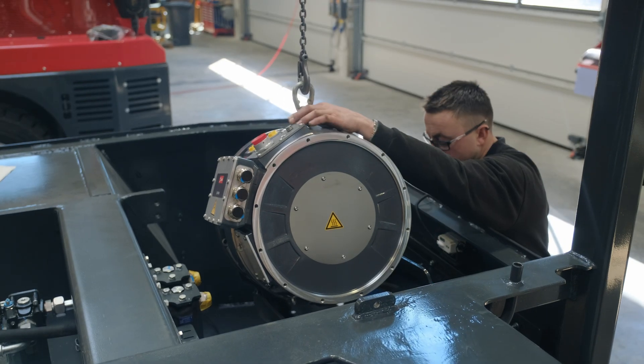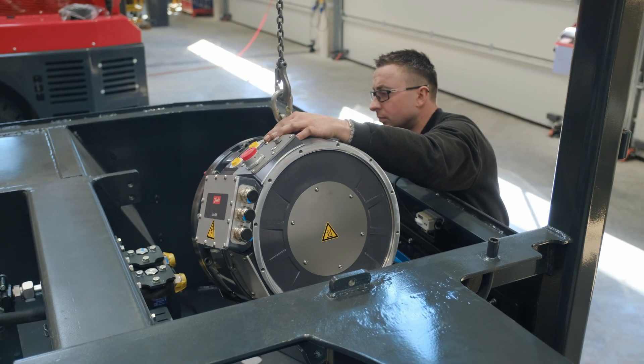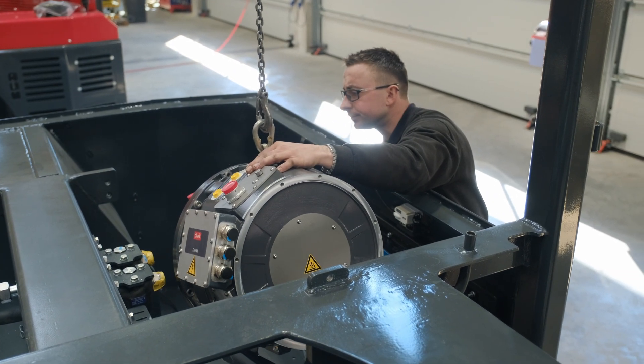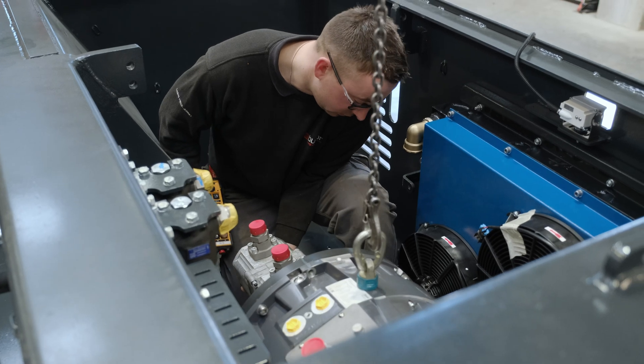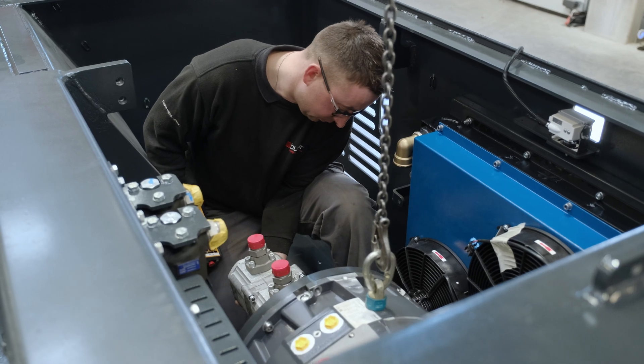Wir sind hier auf einem unserer neuen Standplätze in der Produktionshalle. Wir produzieren auf diesem Standplatz gerade den ersten Vertreter unserer neuen Elektro-Heavy-Line-Baureihe und werden dieses Gerät in den nächsten Tagen in Betrieb nehmen.